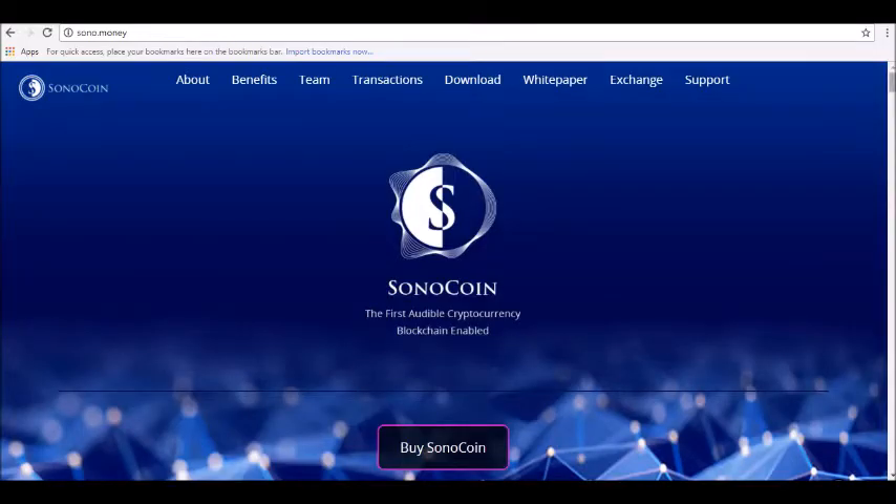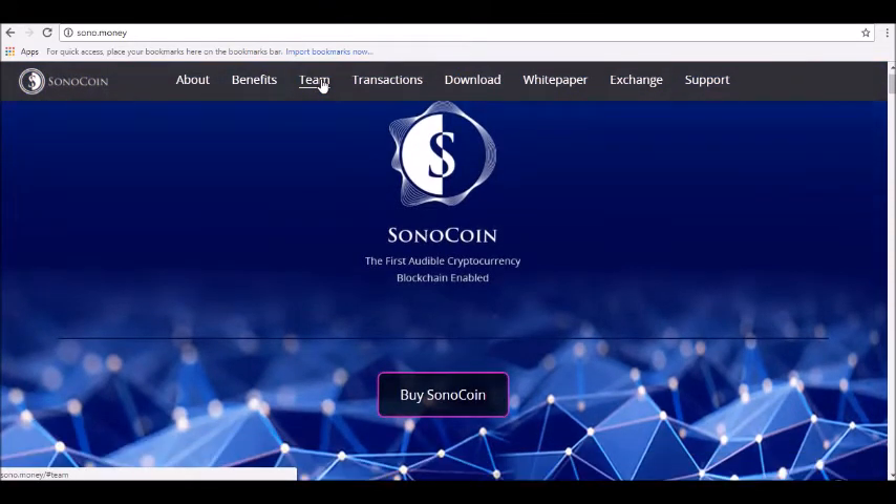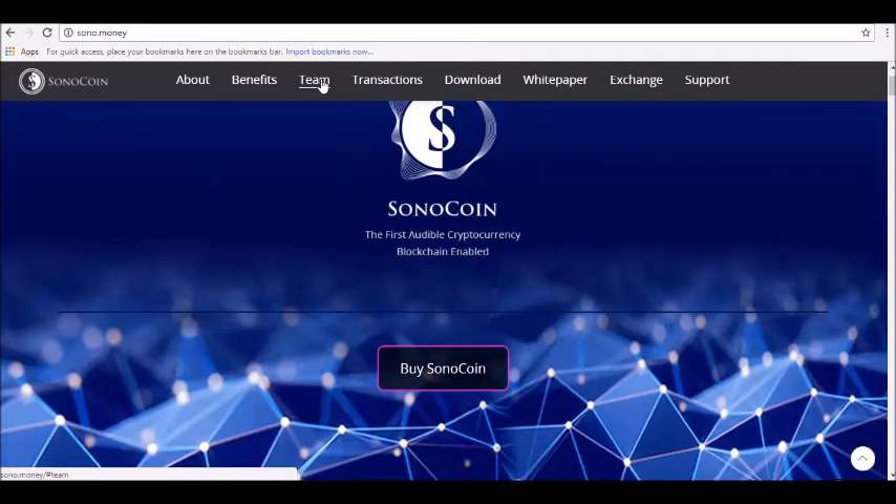Thanks for joining us at Alpha Investors dot club, where today we will be reviewing SonoCoin cryptocurrency. SonoCoin is a blockchain-based audible cryptocurrency. The ICO for SONO tokens is underway throughout December and January. SonoCoin aims to provide similar benefits to other decentralized cryptocurrencies, including fast transaction times, lack of centralized control, and easy access through mobile apps and desktop software.